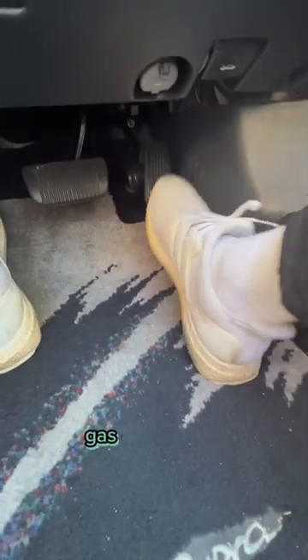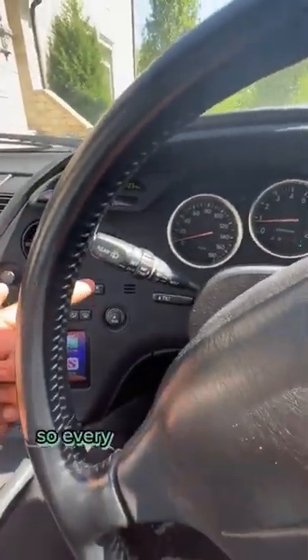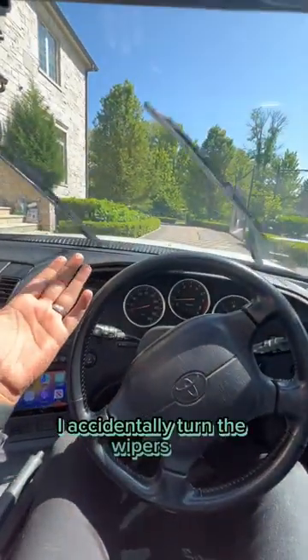Yes, your pedals are still in the same place — gas on the right, brake on the left. The gear shift is now on your left instead of on your right. The turn signals are also on the right instead of being on the left, so every time I go to signal, I accidentally turn the wipers on.